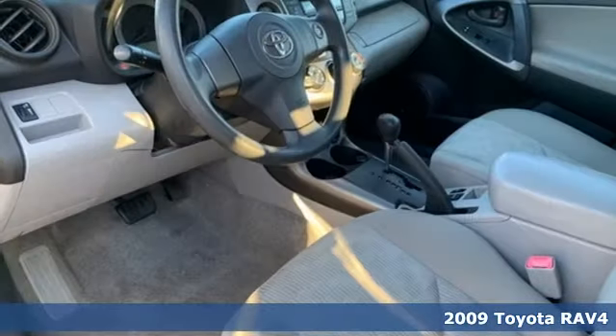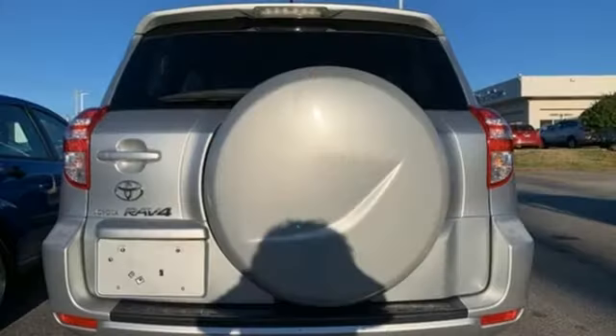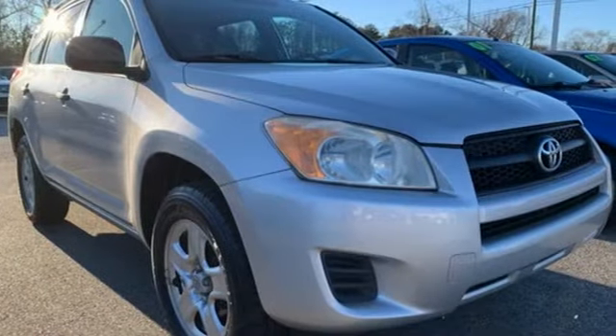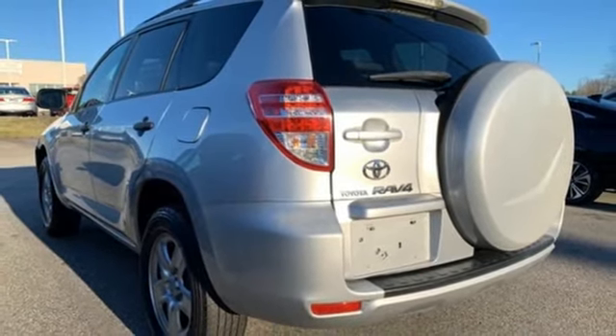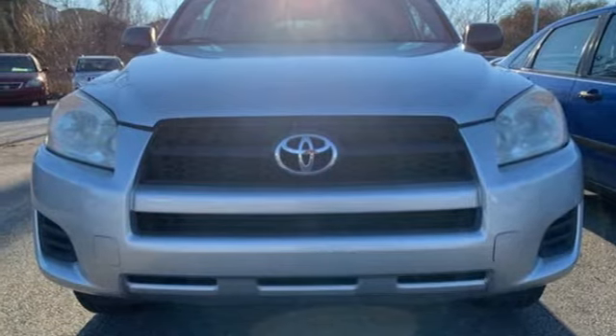Plus, it offers an exciting list of features: auxiliary audio input, three 12-volt power outlets, manual tilting steering column, power windows, manual telescoping steering column, automatic transmission, rear lip spoiler, gas pressurized shocks, and i4 engine. Hurry in today for a test drive.